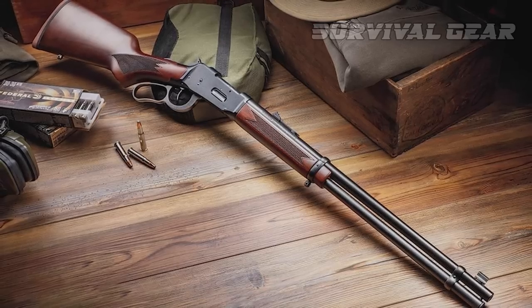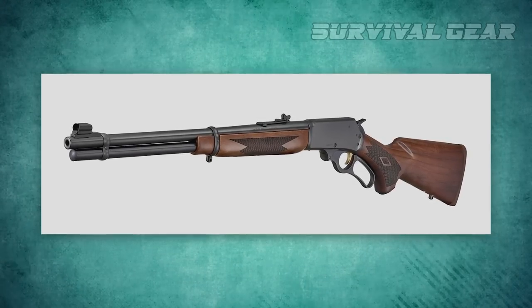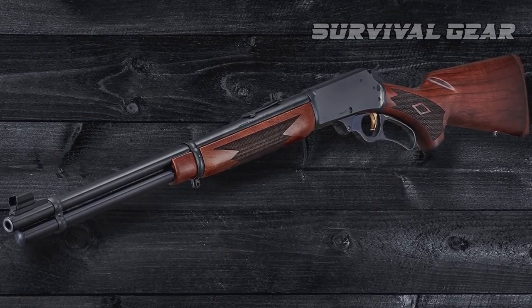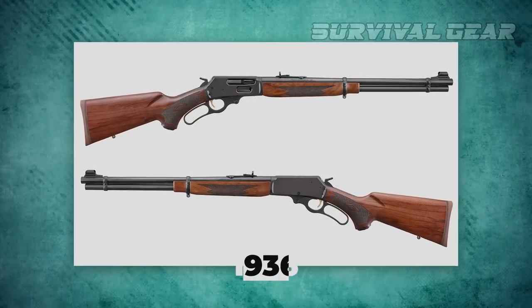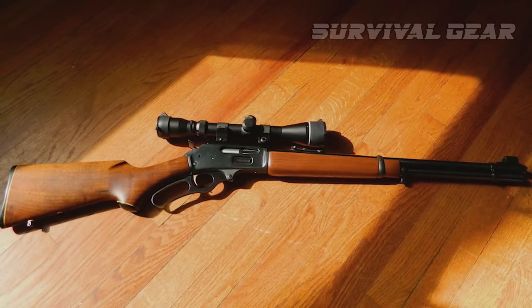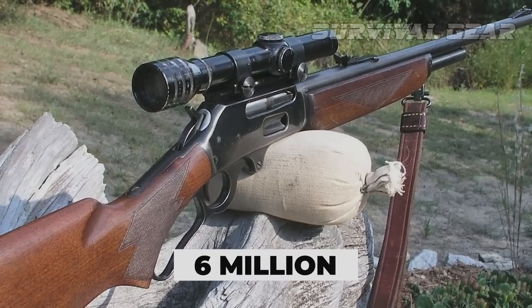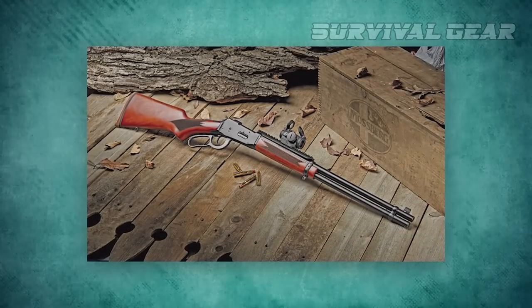The resurrected Marlin Firearms Company, now under the umbrella of Ruger, brought back another iconic lever-action design — the Model 336 Classic. The original 336, an update of the Model 1936, was introduced in 1948. Over the next 70 years, it became one of the most popular rifles in America, with more than 6 million produced. The 336 Classic stays true to the original with a few subtle updates.